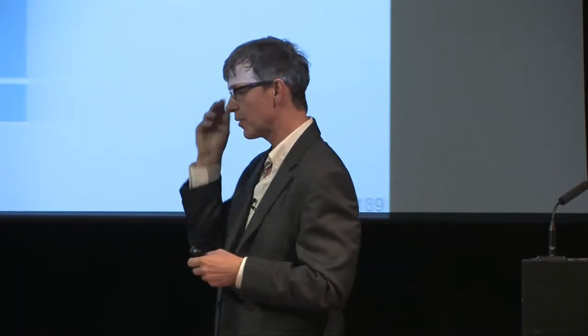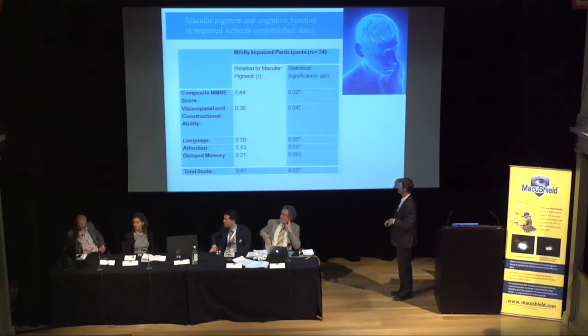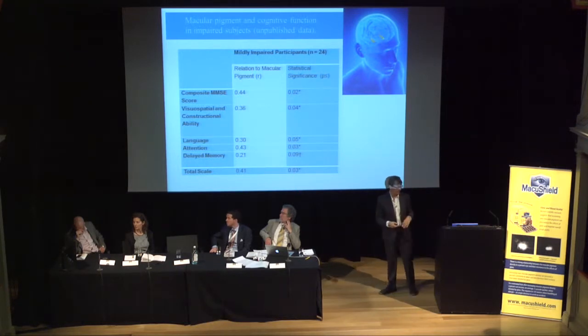What you cannot compensate for very easily is processing speed. If you have a lot of neuron loss in your brain, you have to recruit much more brain to solve similar problems, which slows your processing speed. What we started some time ago is looking at cognitive function in the elderly, including individuals with mild cognitive impairment. We measured their macular pigment and related it to various measures of cognitive function, and like with normal elderly, we see a significant relation to all these cognitive measures.